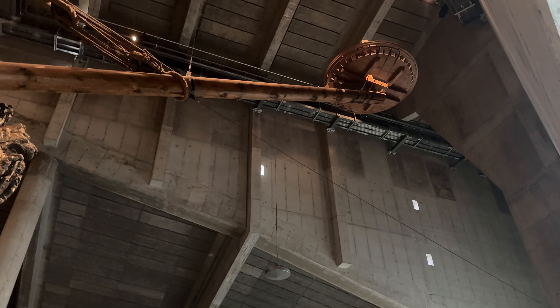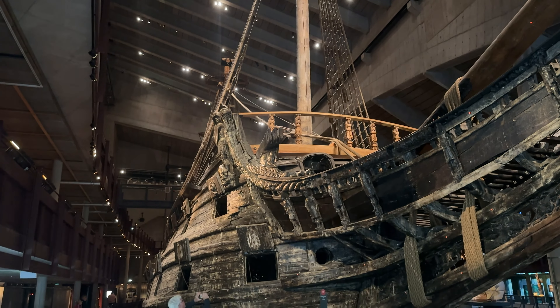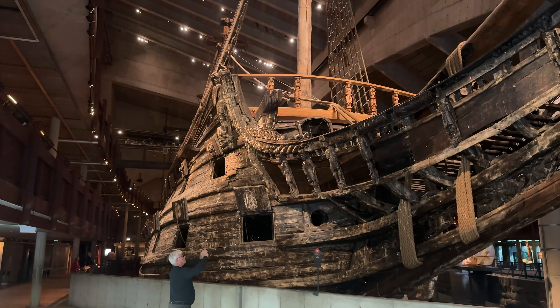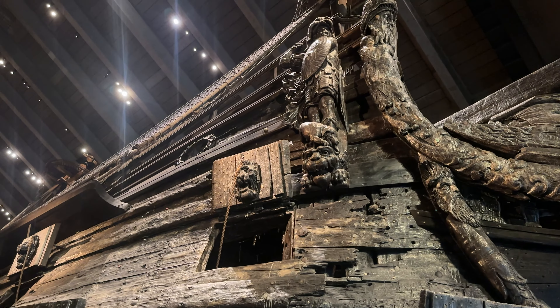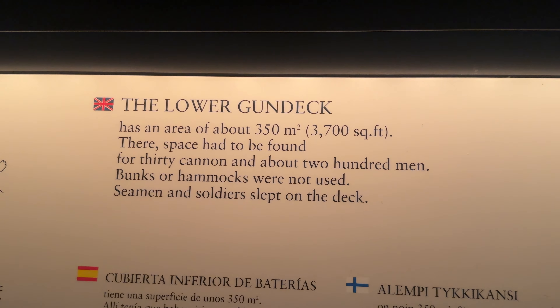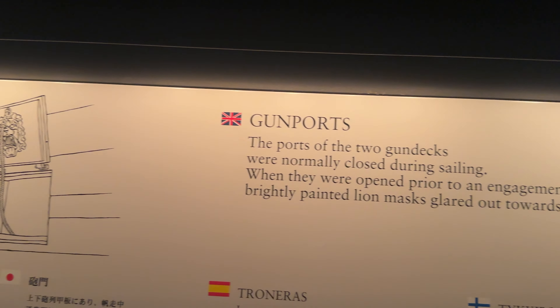This is absolutely fascinating. There's the figurehead here — imagine climbing out all the way to the end of that thing. Those are all cannon ports. It's so cool to see stuff I've only seen in history books in person. Look at the level of detail — you've got the lion's heads on the doors. 200 men on a boat this size.